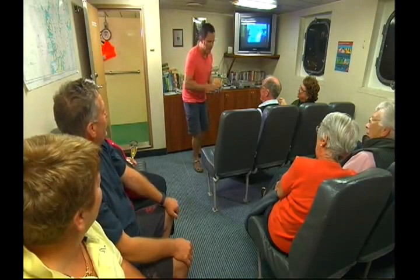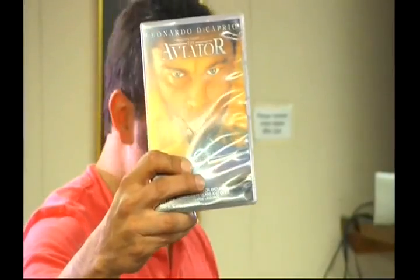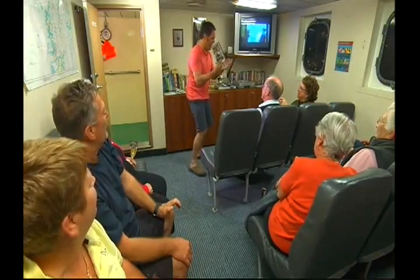We've got a choice of two movies. Do you want to watch this one? Or do you want to watch this one? No! Yeah, we know how that one ends.